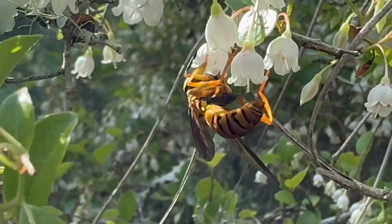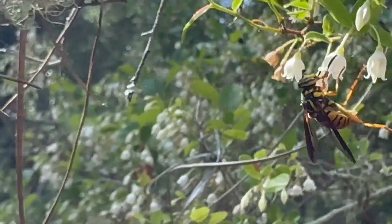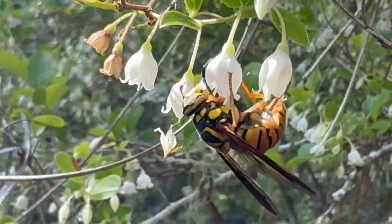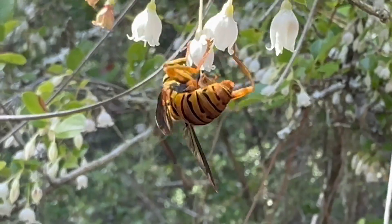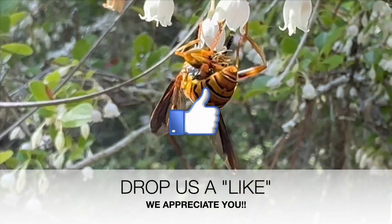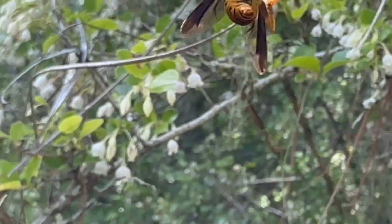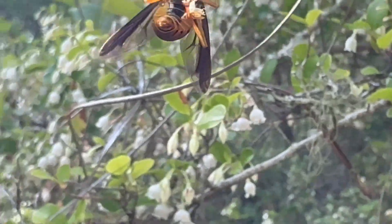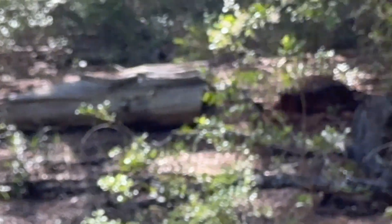I thought it was a moth but the more I look at it... I don't know. No — it's a fly! I'm catching you. What the heck are you? It's a fly, it's not a wasp.